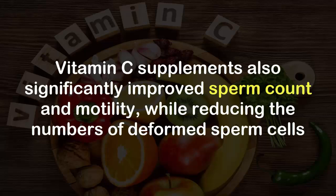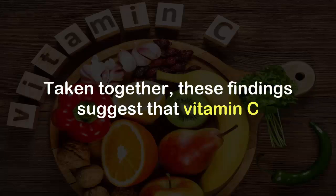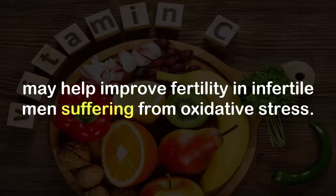Get enough Vitamin C. Vitamin C supplements significantly improved sperm count and motility, while reducing the numbers of deformed sperm cells. Taken together, these findings suggest that vitamin C may help improve fertility in infertile men suffering from oxidative stress.